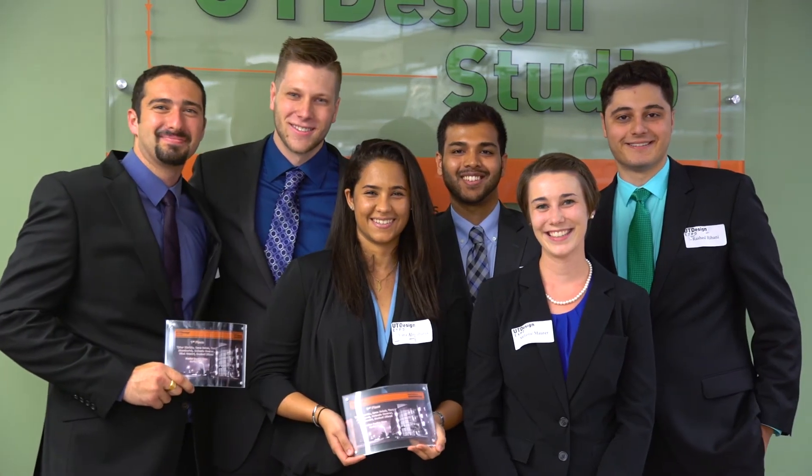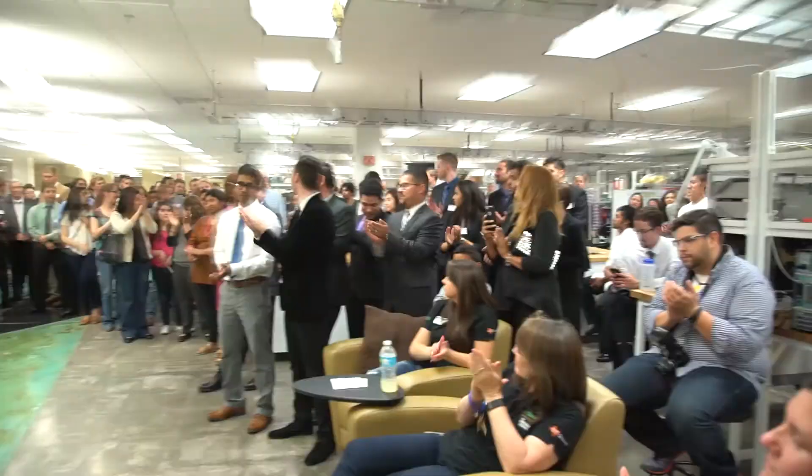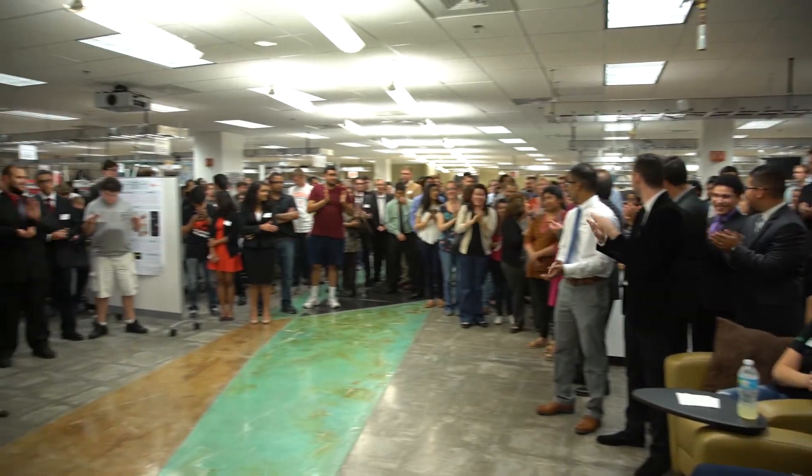We did a lot of communication with both the company as well as our faculty mentor. I'm very proud of the team and the work we've accomplished, and I believe both our faculty and corporate mentors were proud as well. Treat the senior design project like it is your job.